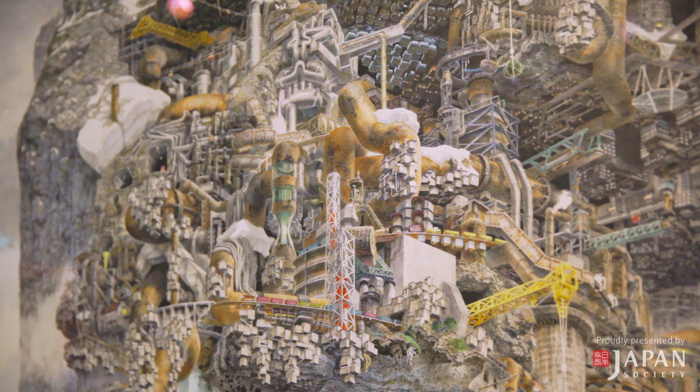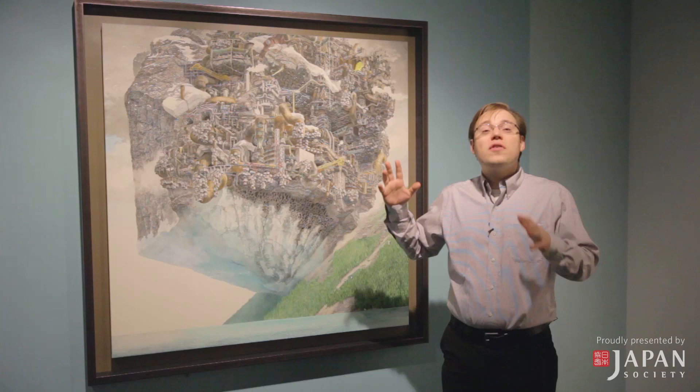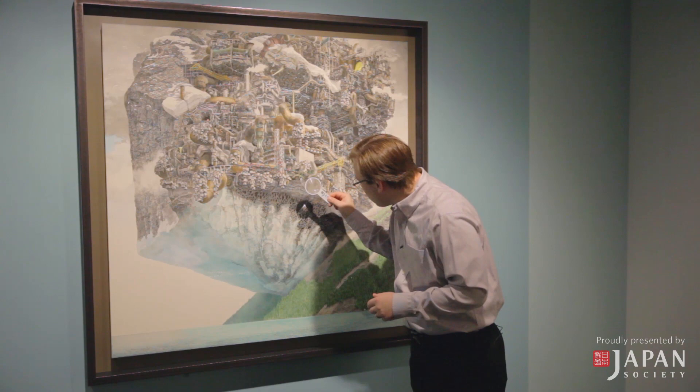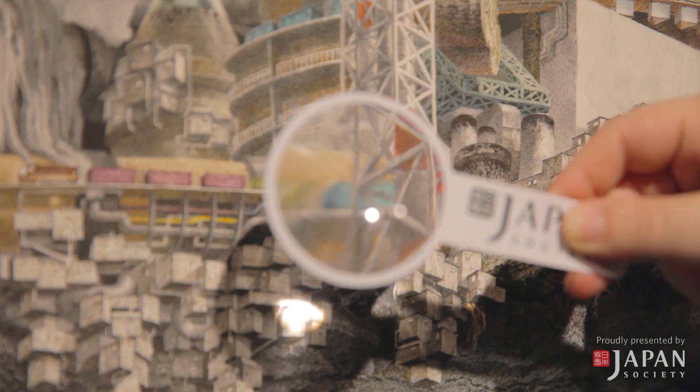The level of detail in Ikeda's works is absolutely staggering, and we really want to encourage viewers to come and spend a significant amount of time not only with Ikeda's works but with all the works in the exhibition. For everyone who comes to take one of our regularly scheduled docent tours, you'll receive a complimentary Japan Society magnifying glass, so after the tour you can get up close to these details and appreciate the amount of work that Ikeda, Tenmyoya, and TeamLab put into all of their artistic endeavors.